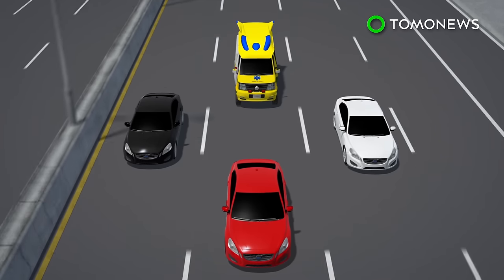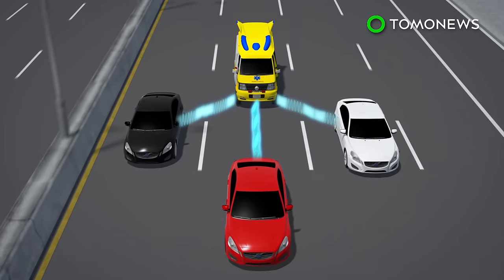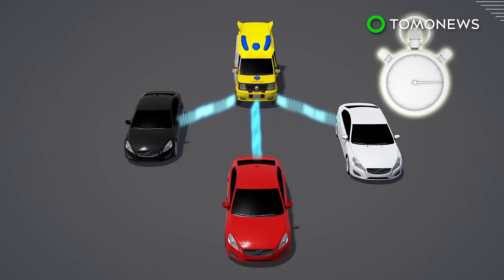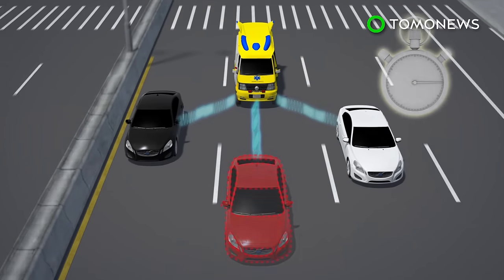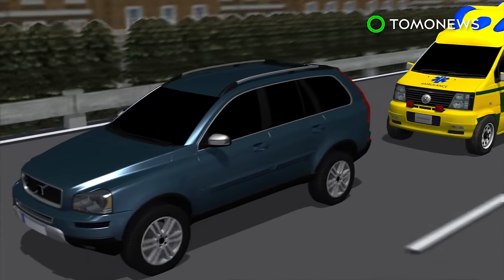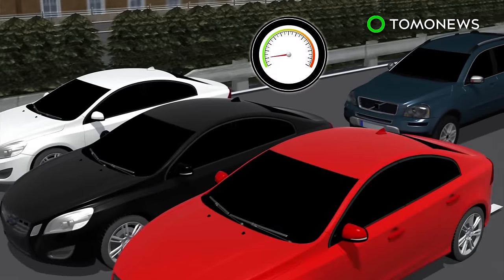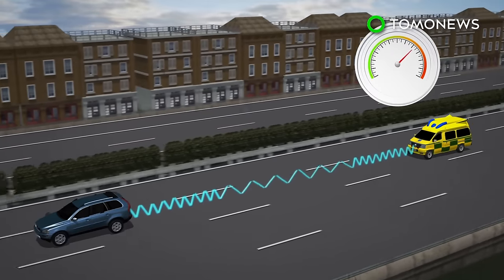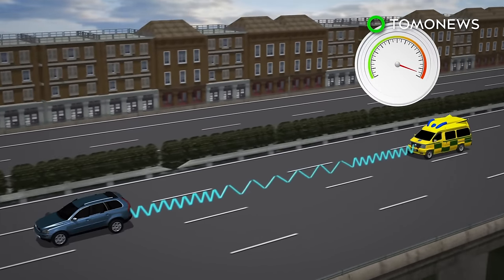According to the system developers, the optimal warning time for drivers is 10 to 15 seconds. The developers say the system reaches two-thirds of vehicles on the road and can also warn them of accidents ahead. The system calculates the speed of traffic to anticipate how far ahead warning signals need to be sent — for example, on a highway the signal will be broadcast earlier than in slow-moving city traffic.